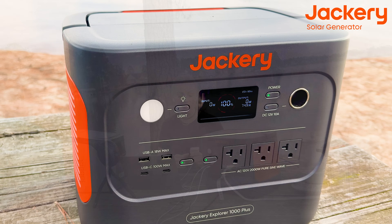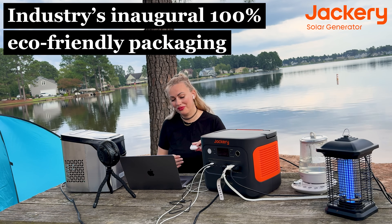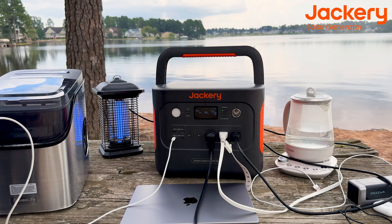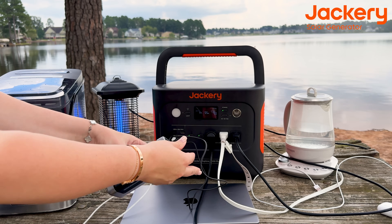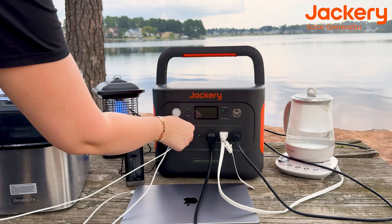This station is extra easy to use and very portable. I love the ergonomically designed handle on top — it makes it easy to carry and move from place to place. It's 100% portable and not as heavy as other power stations I've experienced.